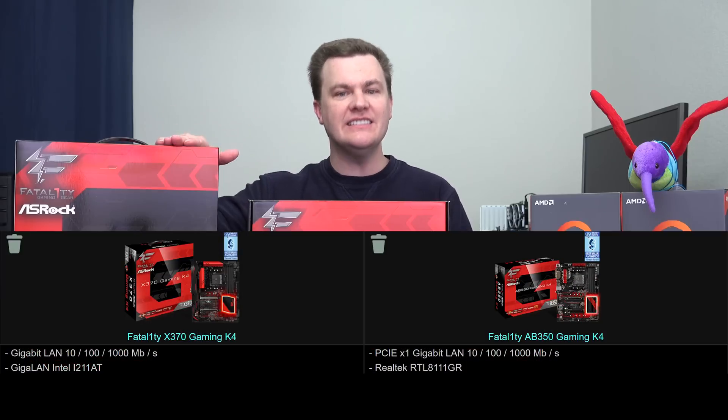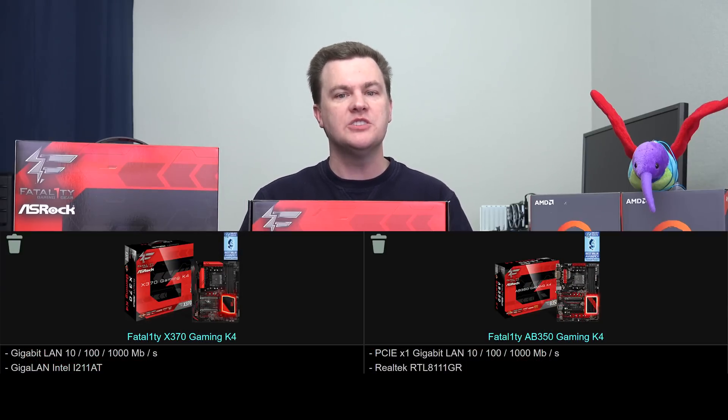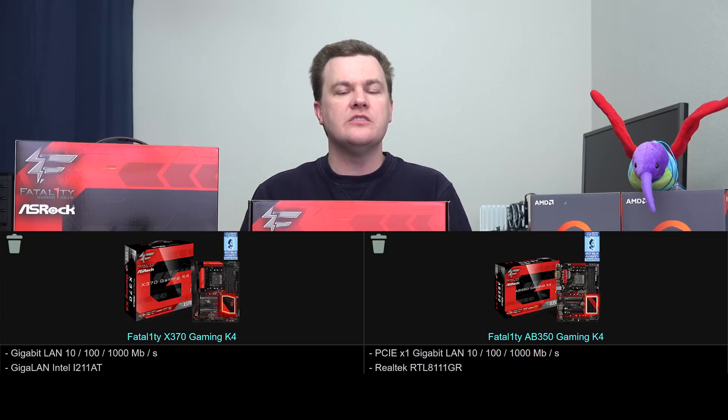Number seven: LAN. The B350 has a Realtek Gigabit Ethernet port; the X370 has an Intel Gigabit Ethernet port. They're exactly the same speed at one gigabit each, but Intel is generally considered the premium option — maybe slightly lower latency or slightly better CPU usage versus Realtek. These days it's probably pretty minor, but if you have a compatibility reason to want Intel over Realtek, just keep in mind that cheaper boards usually don't have an Intel Gigabit NIC.